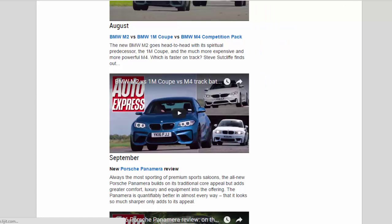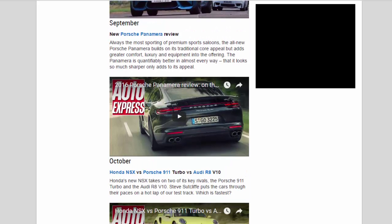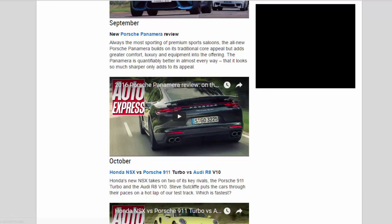September — New Porsche Panamera review: Always the most sporting of premium sports saloons, the all-new Porsche Panamera builds on its traditional core appeal but adds greater comfort, luxury and equipment to the offering. The Panamera is quantifiably better in almost every way, and the fact that it looks so much sharper only adds to its appeal.